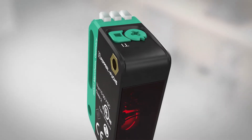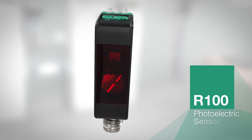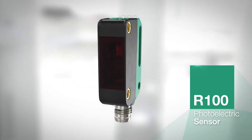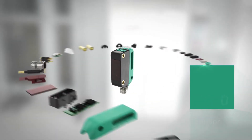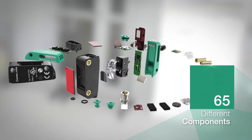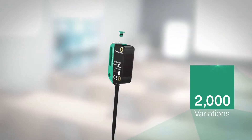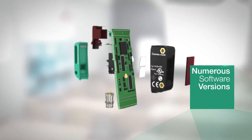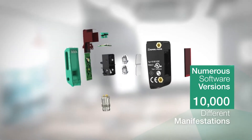Every story needs a hero, and this is ours. Meet the R100, a photoelectric sensor, but one that's more than meets the eye. These are the 65 different components that make up the R100 — they can be combined to create over 2,000 variations. There are also numerous software versions, and all that gives us the R100 in 10,000 different manifestations.